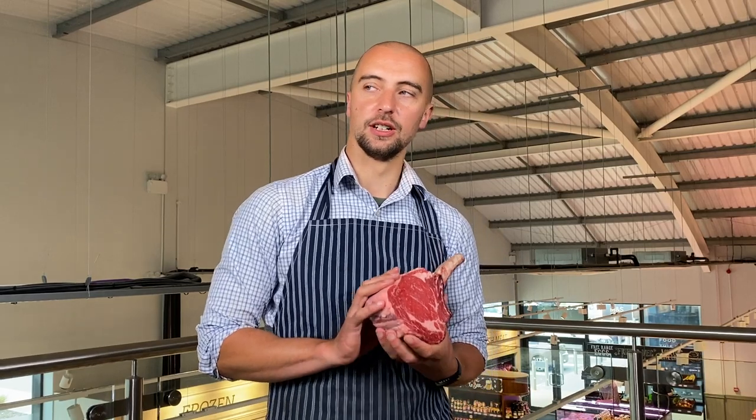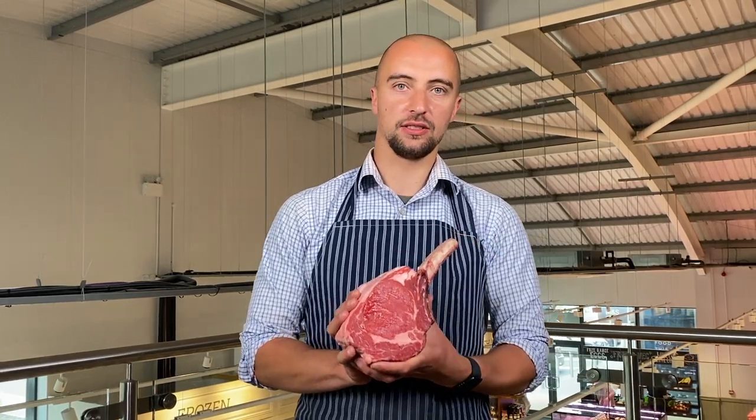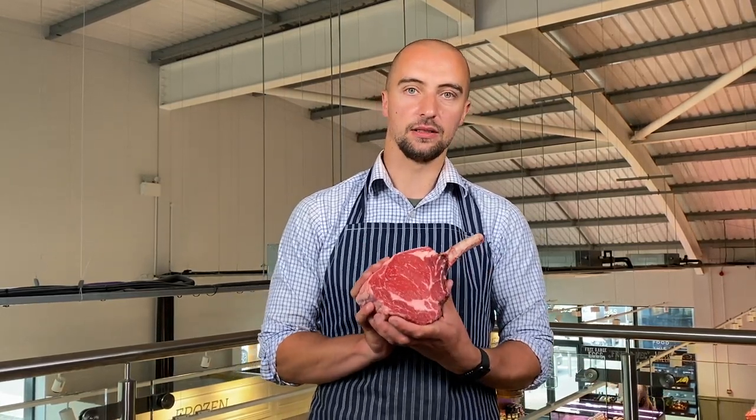You can see we've got some lovely marbling in there. They're very hardy cattle, which is why they're very popular with farmers in this part of the world where we're not always guaranteed the best weather. It's been finished on grass — that's what produces that lovely marbling.